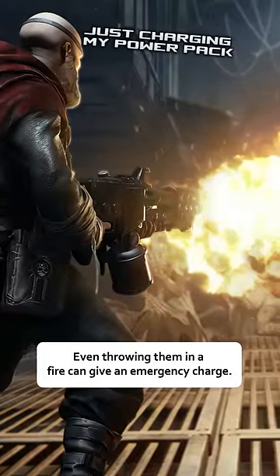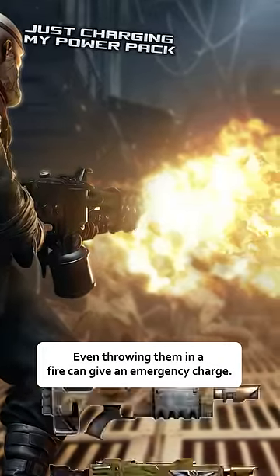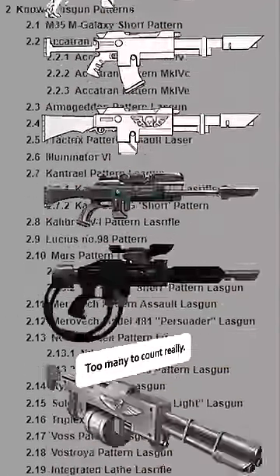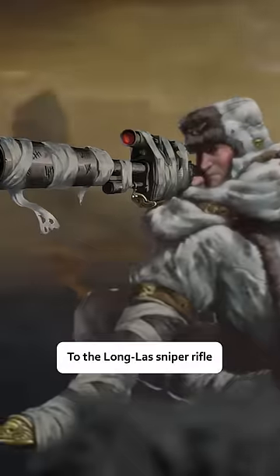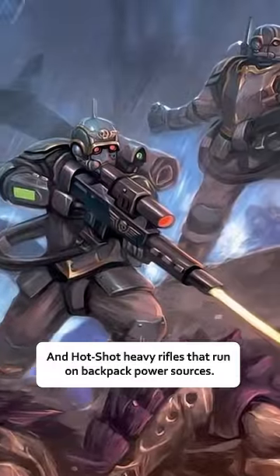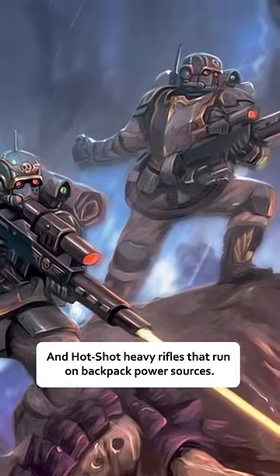Even throwing them in a fire can give an emergency charge, and this versatility has led to many variations on the LAS gun — too many to count really. From LAS pistol sidearm to the long LAS sniper rifle, there are LAS carbines, shotguns, and hotshot heavy rifles that run on backpack power sources.